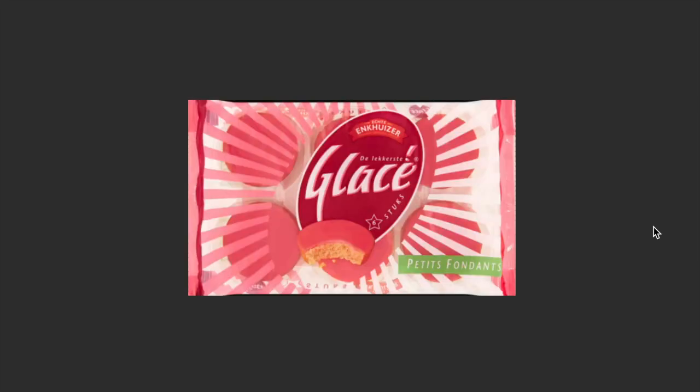Rozekoeken, as they call it — translated as pink cookies. The cookie underneath is soft but a little dry, but the top is very sweet and melts in your mouth, and that makes the whole experience and taste very nice.